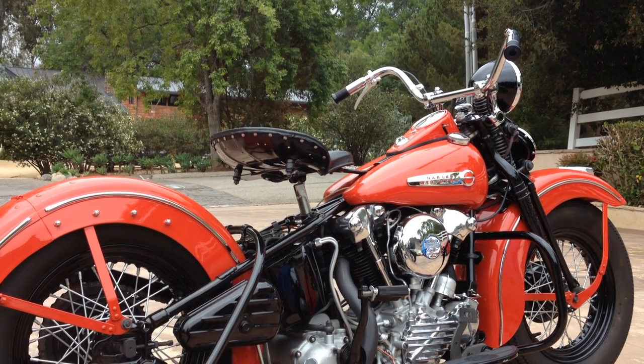Welcome to Bader International's Classic Online Motorcycle Sales. Today we're going to go ahead and fire up this very nice 1947 Harley Davidson FL knucklehead.